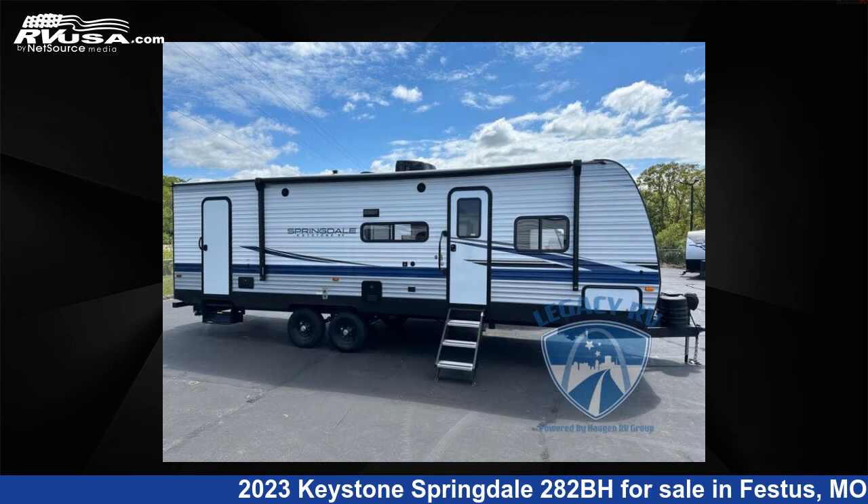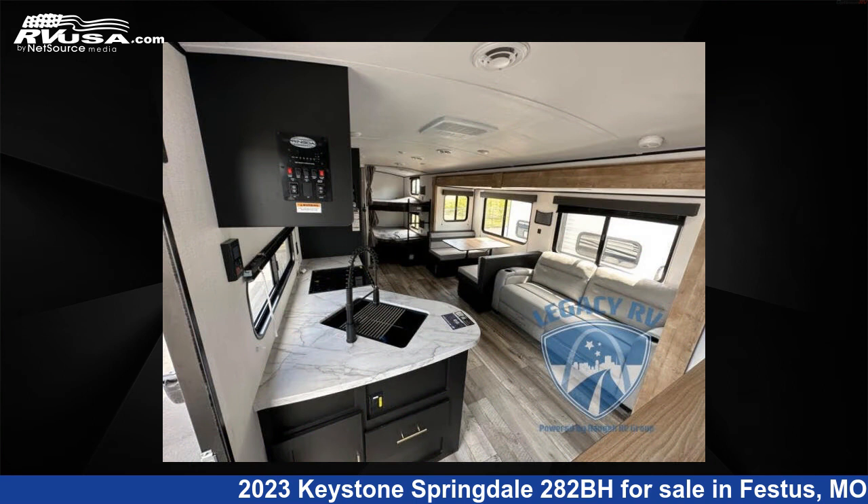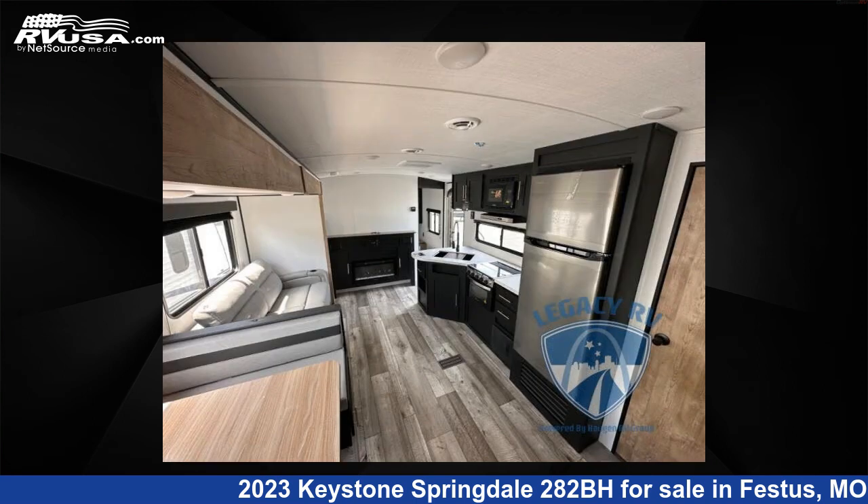This new Keystone is 32 feet 0 inches in length and features one slide-out, AO interior, sleeps 9, and 52 gallons fresh water capacity.